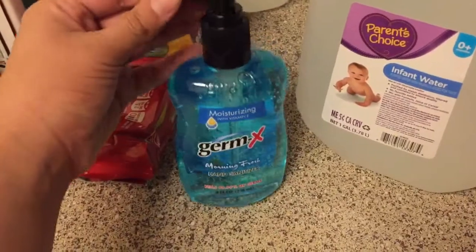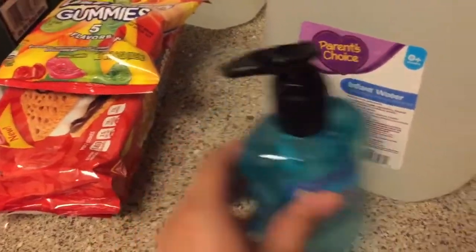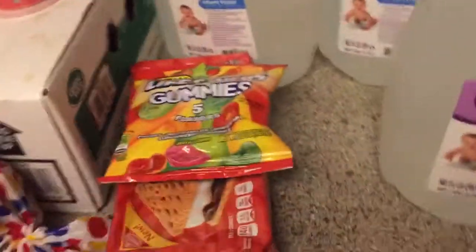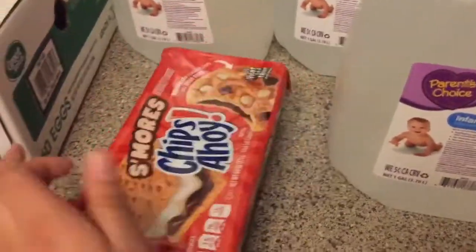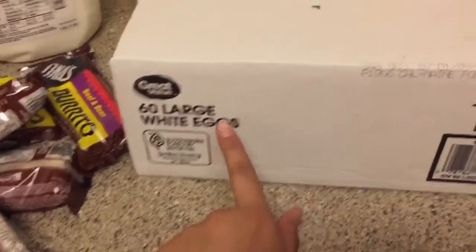I got some Germ-X hand sanitizer because we always love to have it by the door, especially with a baby in the house. My fiance got some Lifesaver gummies and S'mores Chip Ahoys as his snack — not healthy, but whatever. We got some Wonder Bread sliced sandwiches and 60 large white eggs.